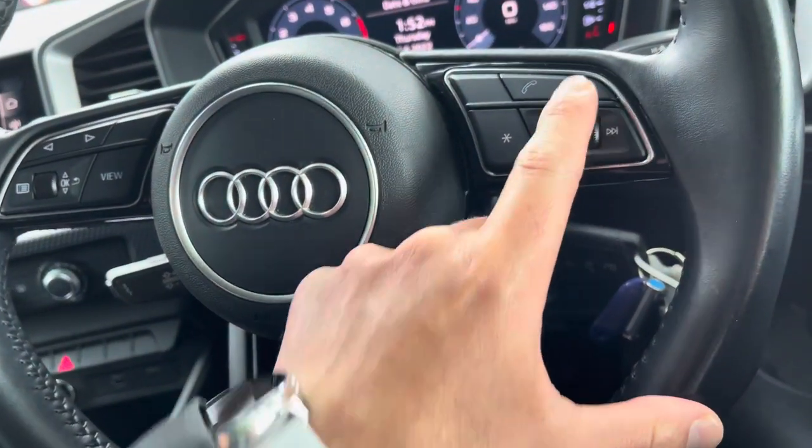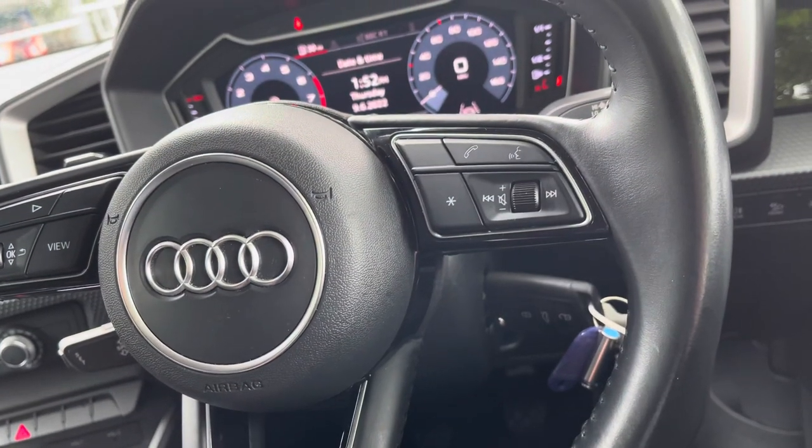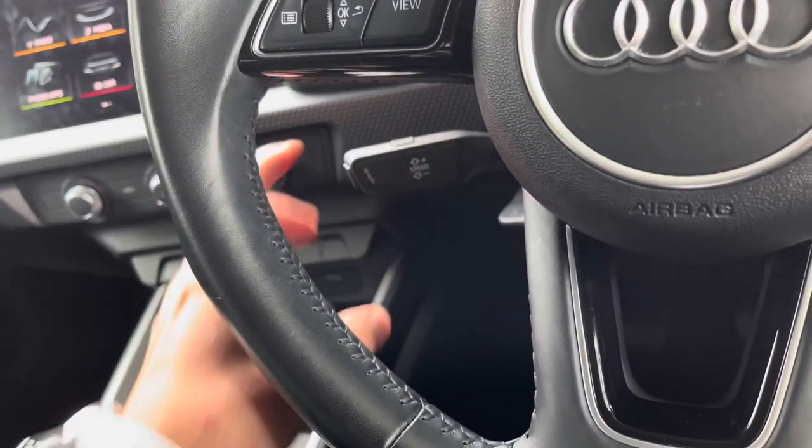To the right, we've got the volume control, which means you don't have to take your hands off the steering wheel to alter the volume. And once your mobile phone is connected to the car via Bluetooth, use the buttons above to take or reject phone calls. To the left, we've got the paddle shift for the cruise control.